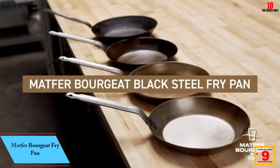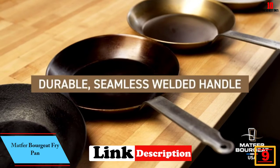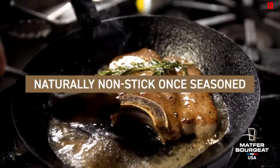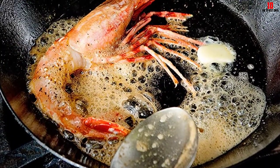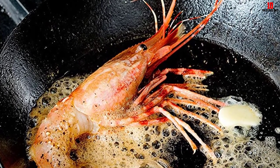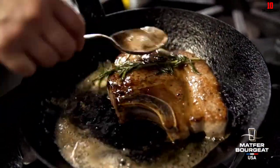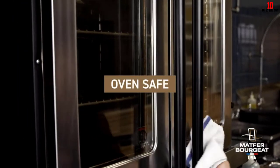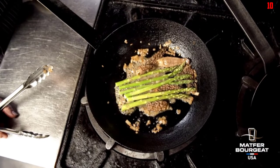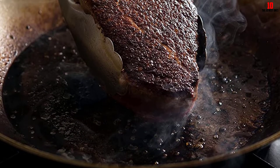At number 9, we have the Matfer Bourgeat fry pan. The first thing you'll appreciate is the keen pricing — cheap carbon steel cookware almost always disappoints, but this pan is well worth a look for a bargain. Measuring just under 12 inches, you can also choose from five other variants ranging from 8.63 to 12.63 inches. Made from dense black carbon steel, you can expect plenty of faithful service with proper maintenance.